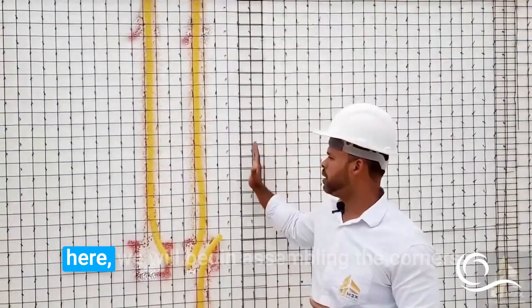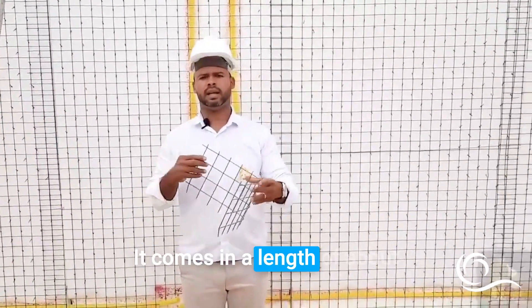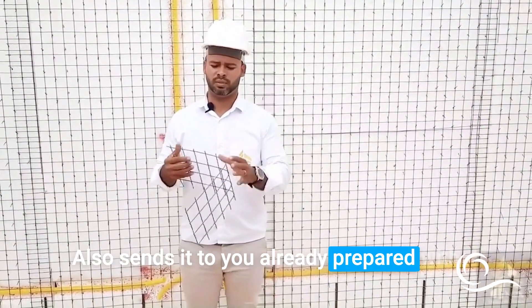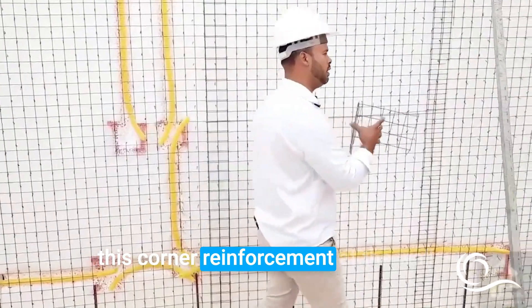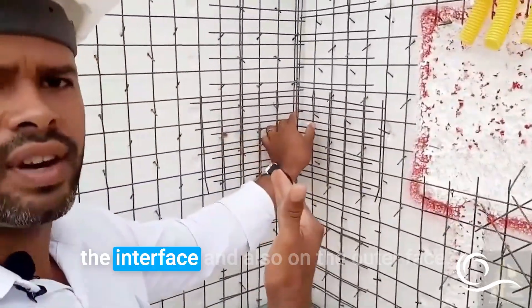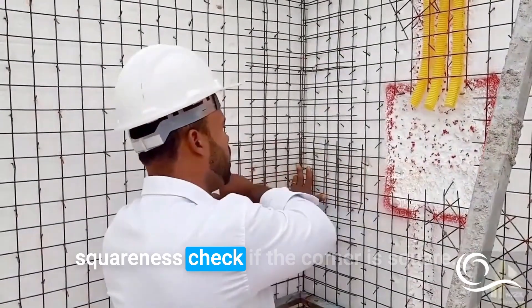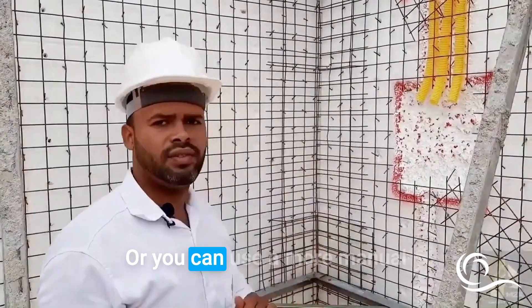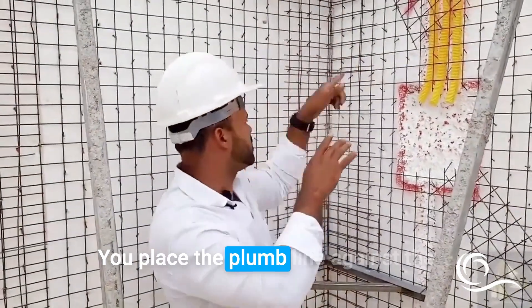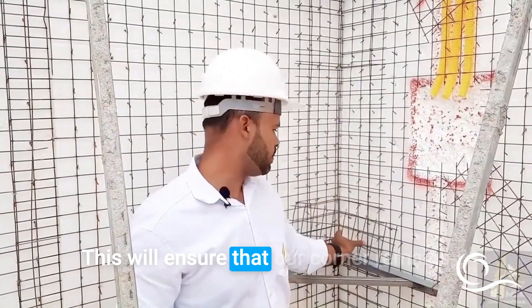Once the panels are assembled, we begin assembling the corners using L-type reinforcement, which comes in lengths of about 1 m 30 cm, already prepared with the correct mesh, correct size, and pre-bent. You install this corner reinforcement where the walls meet, both on the inner face and the outer face. Remember to check squareness — meaning a 90-degree angle — using a square tool or a plumb line. This ensures our corner remains at 90 degrees so we won't have any issues later with the plastering.